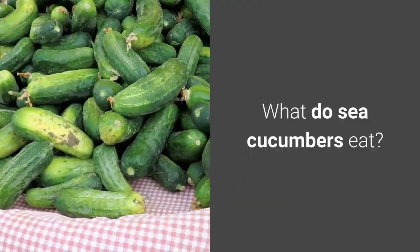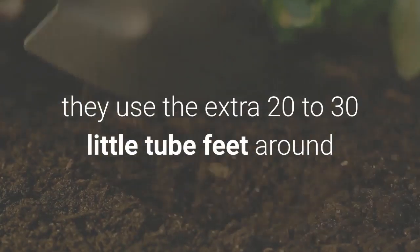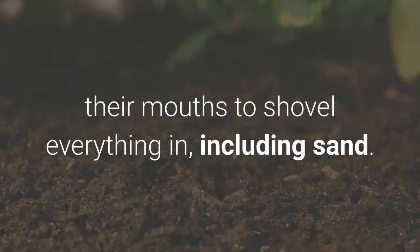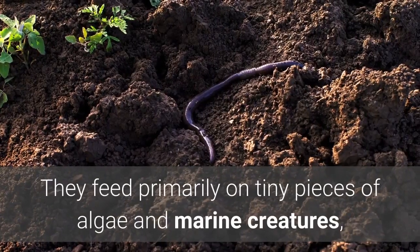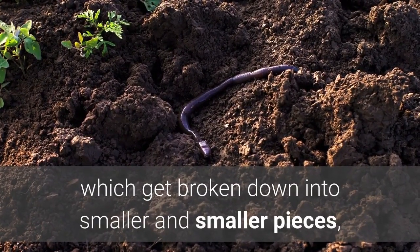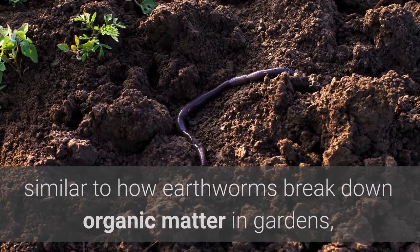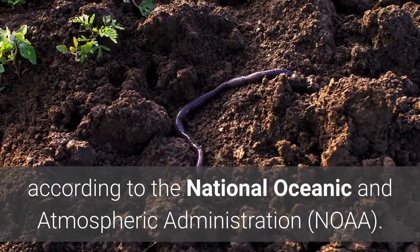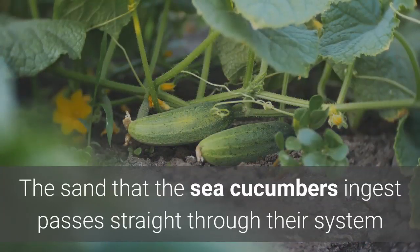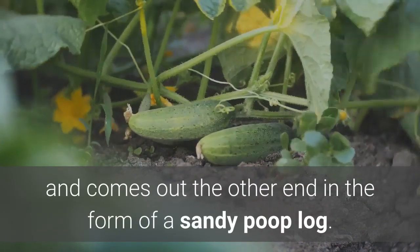What do sea cucumbers eat? As the creatures slowly meander about, they use the extra 20 to 30 little tube feet around their mouths to shovel everything in, including sand. They feed primarily on tiny pieces of algae and marine creatures, which get broken down into smaller and smaller pieces, similar to how earthworms break down organic matter in gardens, according to the National Oceanic and Atmospheric Administration. The sand that the sea cucumbers ingest passes straight through their system and comes out the other end in the form of a sandy poop log.